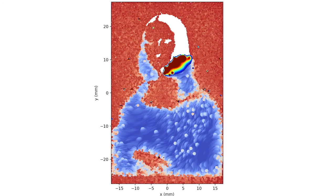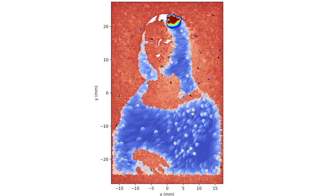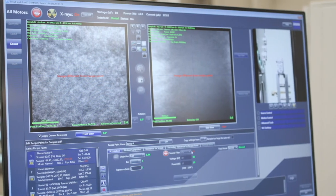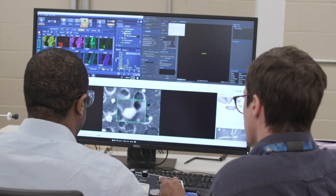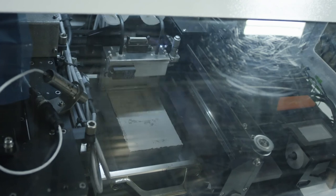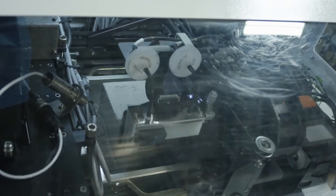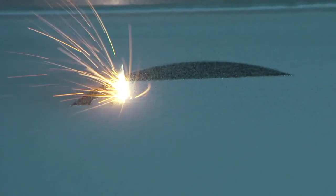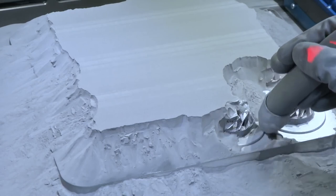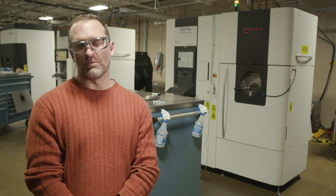We can make equiaxed material, which is what you would have in a conventional wrought process, all the way up to a single crystal material. What's unique is we can put each one of those materials at an individual location within a component to optimize the overall component performance. We're working with several different partners that have industrial design tools to optimize these designs as well. We believe that through this approach we can really improve the overall performance of components — this is an exciting technology that we're developing.